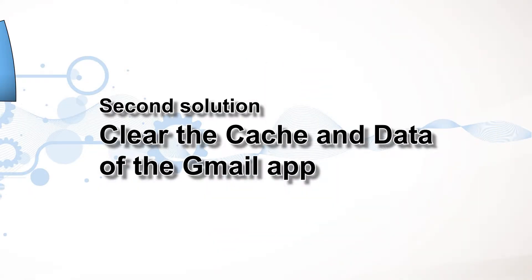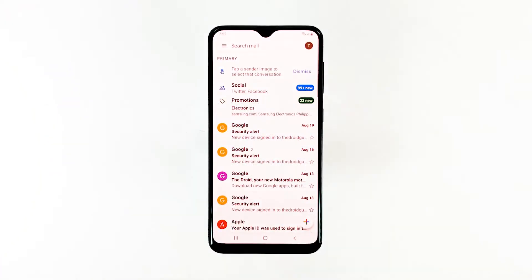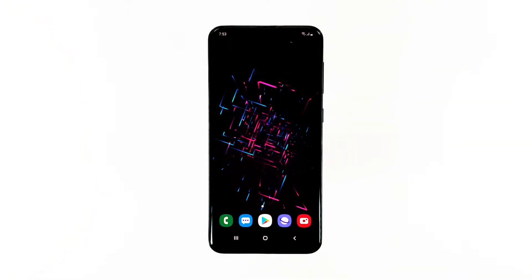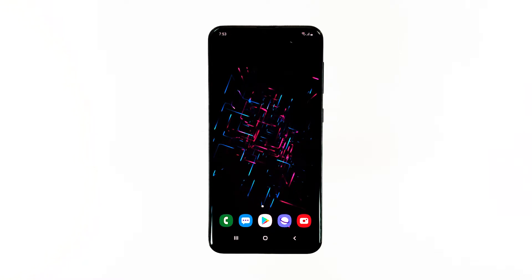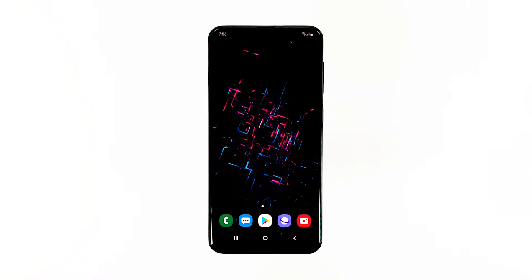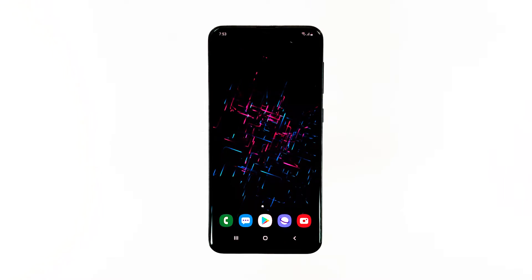Second solution: clear the cache and data of the Gmail app. If the problem isn't due to a minor firmware issue, it can be just with the app. Therefore, the next thing you have to do is to reset Gmail — meaning to clear its cache and data. If this is just a minor problem with the app, you should be able to fix it with this method.